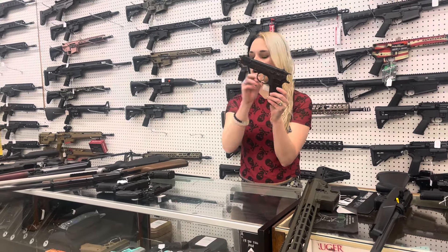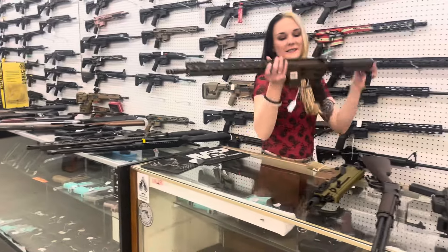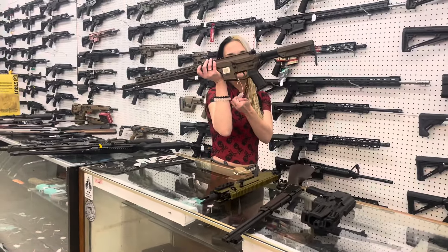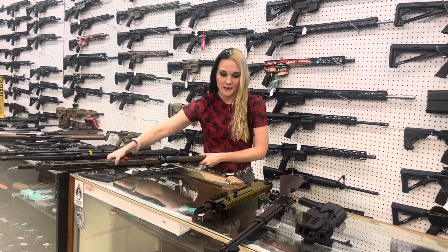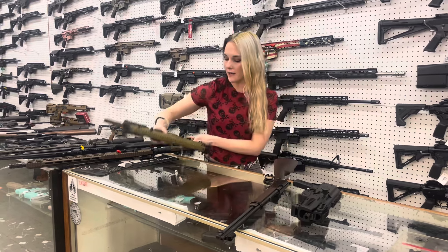Ruger PC Carbine, 9mm, $555 on that one. CMMG Resolute Burnt Bronze, 5.7x28, $1,500. Little Baby Scar — FN. This is going to be your 15P 5.56 SCAR Pistol, $3,500.